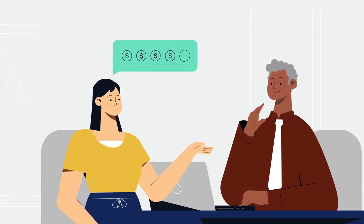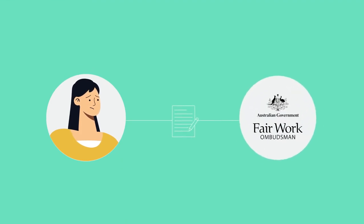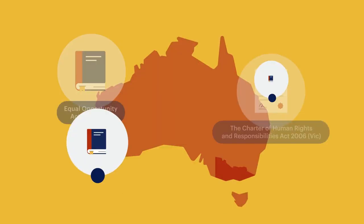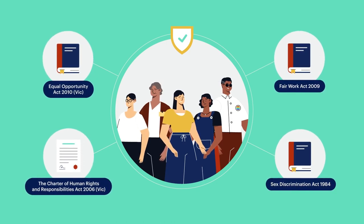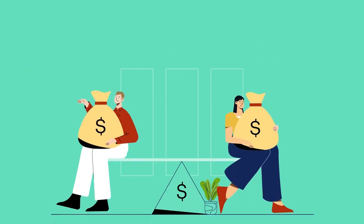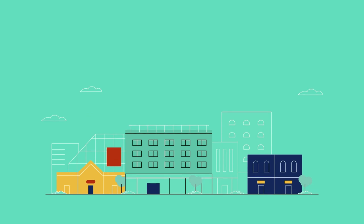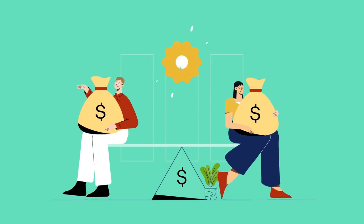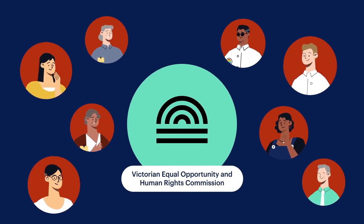Hu Yen raises her pay issue with her manager but is unsatisfied with the outcome. She decides to take her claim to the Fair Work Ombudsman under the Fair Work Act. Victoria has both state and Commonwealth laws to protect workers from discrimination and ensure that everyone has the right to be paid equally. Many sectors are also covered by enterprise bargaining agreements and awards. Employers have obligations to take proactive, reasonable and proportionate steps to pay their workers fairly regardless of their size. There are places for employees to seek help if they feel they are being paid unfairly.